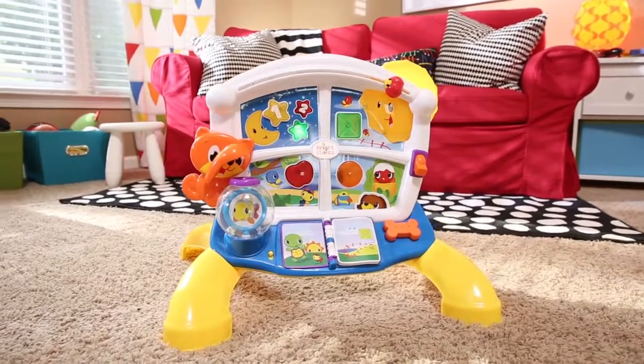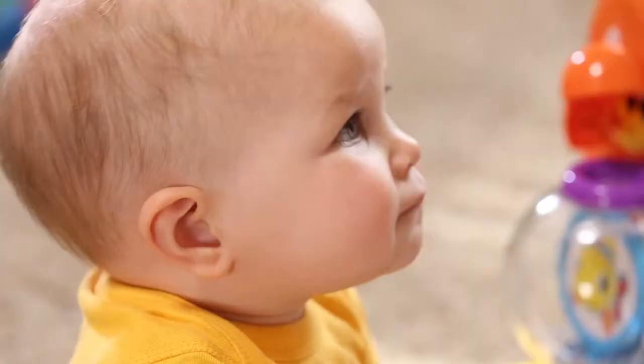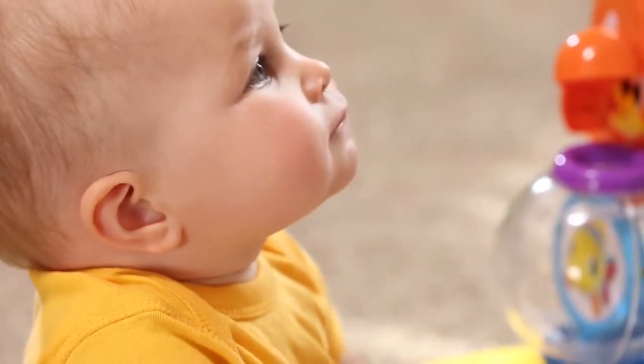The Lights Lights Baby Learn and Giggle Activity Station — engaging activities to captivate baby.